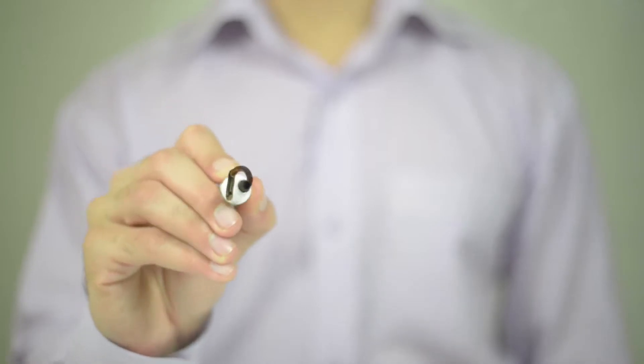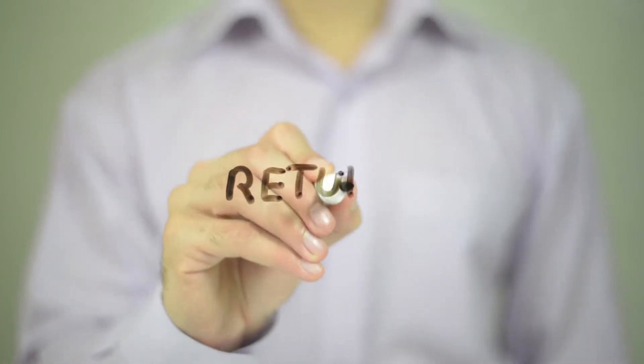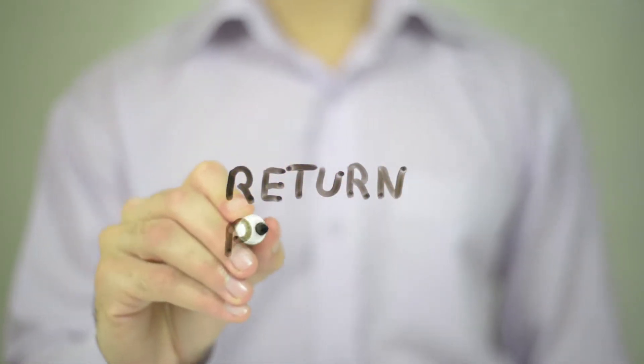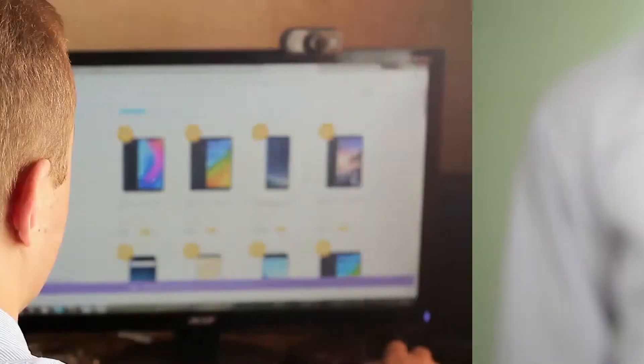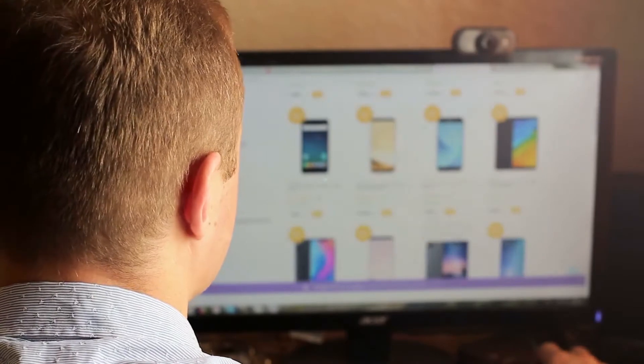Then, they pair this with the trick of making the return window as long as possible. Which would you pick between a bag with a 60-day return policy and a bag with no return policy at all? It's fair to say that a majority of people would go for the first option. Over time, you become more attached to the product and won't feel the urgent need to return it.